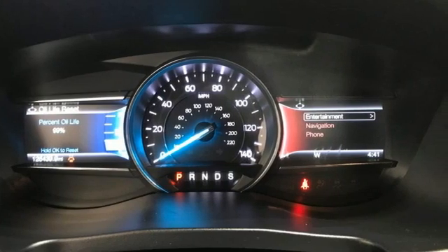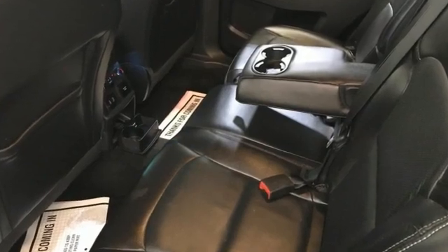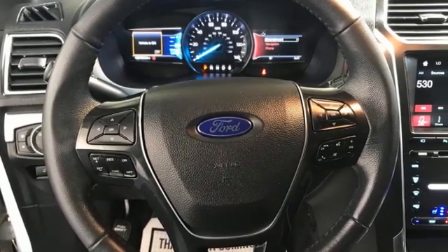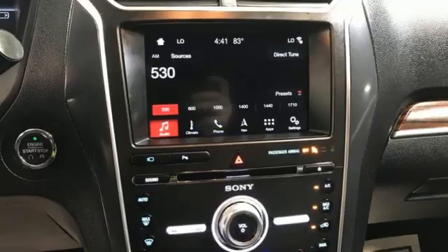EcoBoost engine, dual zone climate control, integrated navigation system with voice activation, auto dimming rear view mirror, heated steering wheel, Wi-Fi hotspot.